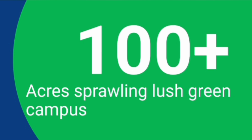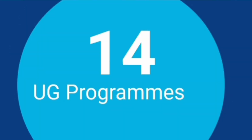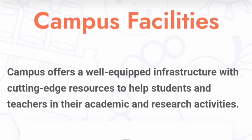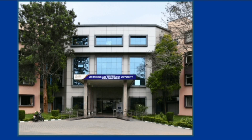In terms of infrastructure, it is a very big campus — 100 plus acres — a sprawling lush green campus with approximately 5,500 plus students on campus. There are 14 UG programs and 31 PG programs, so a large number of courses. Facility-wise, you get best-in-class infrastructure. Some pictures are here showing the main blocks and academic blocks.